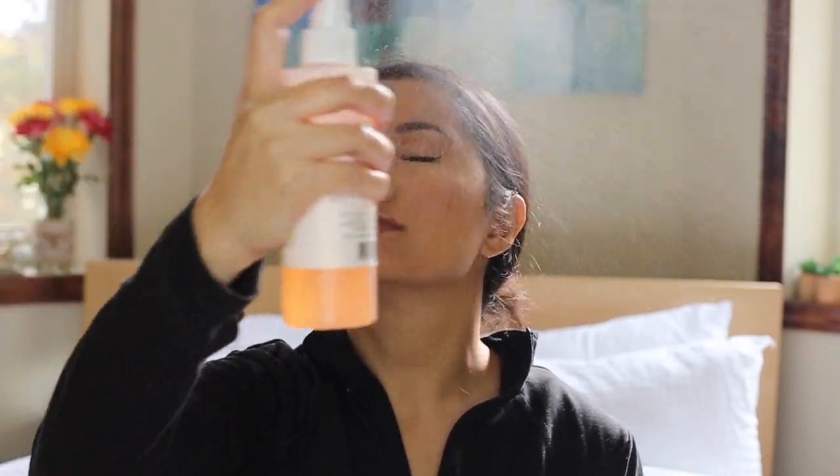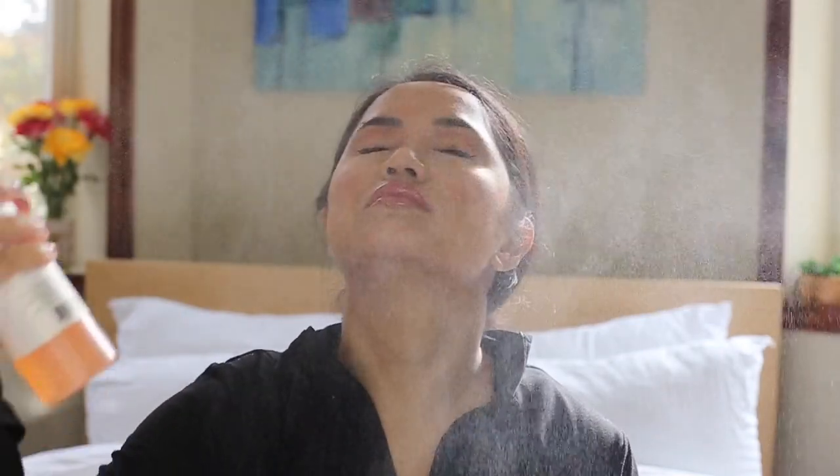This is the Mario Badescu Skincare Established 1967 Facial Spray with Aloe, Herbs and Rose Water. This is my favorite facial spray. I just spray it all over my face. Beauty!